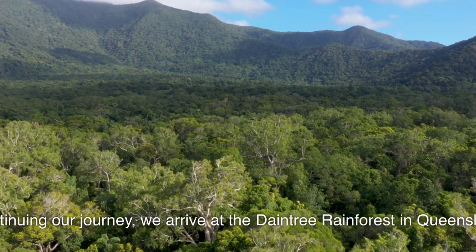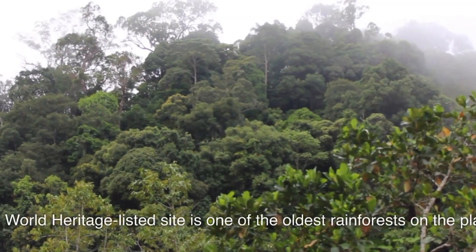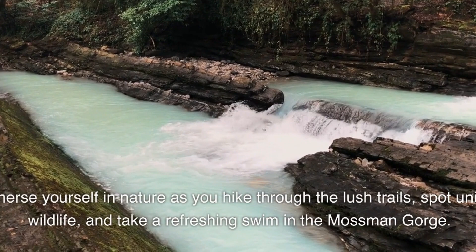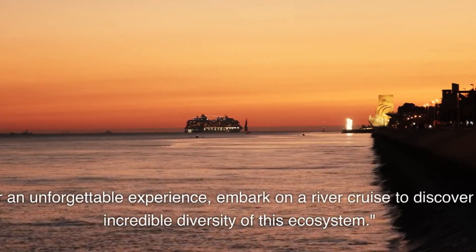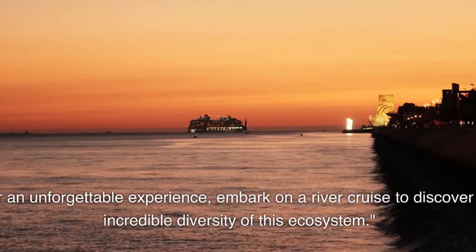Continuing our journey, we arrive at the Daintree Rainforest in Queensland. This World Heritage-listed site is one of the oldest rainforests on the planet. Immerse yourself in nature as you hike through the lush trails, spot unique wildlife, and take a refreshing swim in the Mossman Gorge. For an unforgettable experience, embark on a river cruise to discover the incredible diversity of this ecosystem.